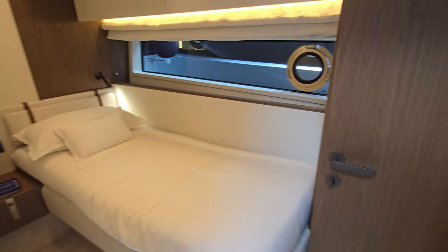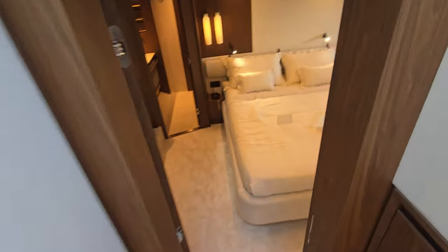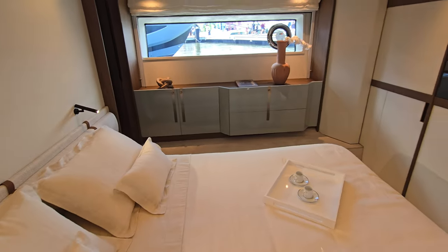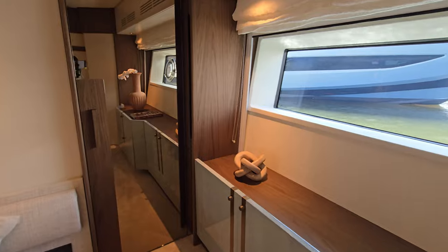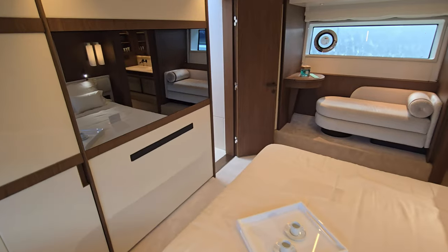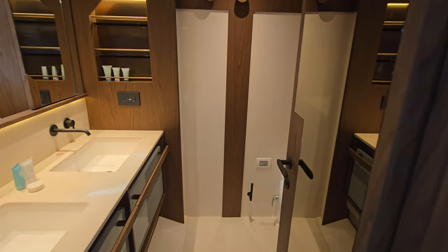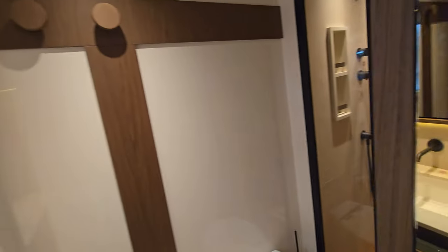The master stateroom is very large and spacious — really nice feeling, light and airy, wonderful color palette. Really nice space, very comfortable on any sort of trip, especially heading to the Bahamas, the Keys, or any destination. This would definitely keep you very comfortable and happy. The master bath features teak flooring in the shower, a full-size shower, and dual sinks — you rarely see that even on the larger ones.